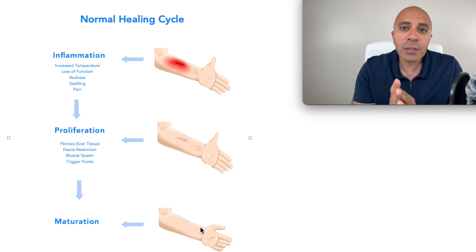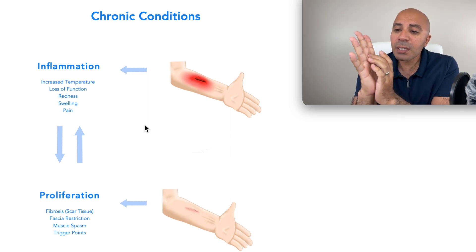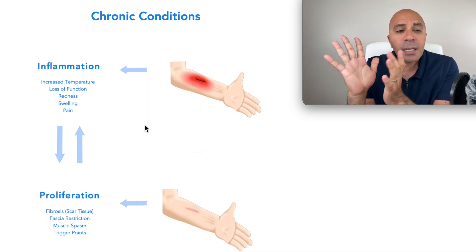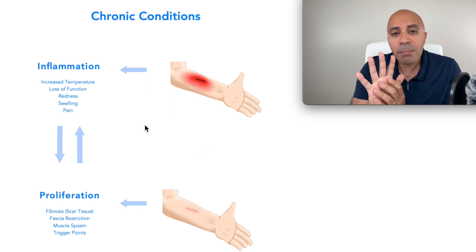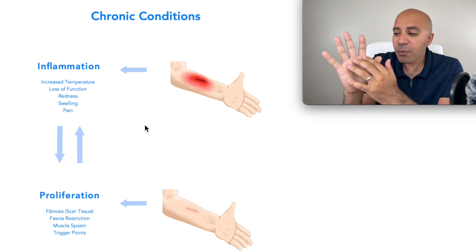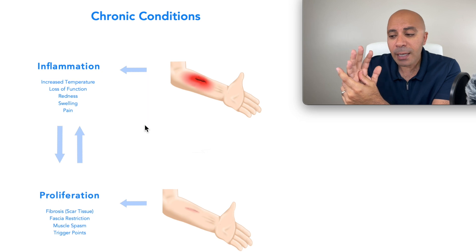In the perfect scenario during the maturation stage — the last stage — your body should get rid of the excessive scar tissue, fascia restriction, and inflammation. But if you have chronic trigger finger and you palpate and feel a knot, it doesn't matter which finger it is. The same healing process applies to all fingers. If you have a chronic condition and you feel a nodule, that is the scar tissue you're feeling there.